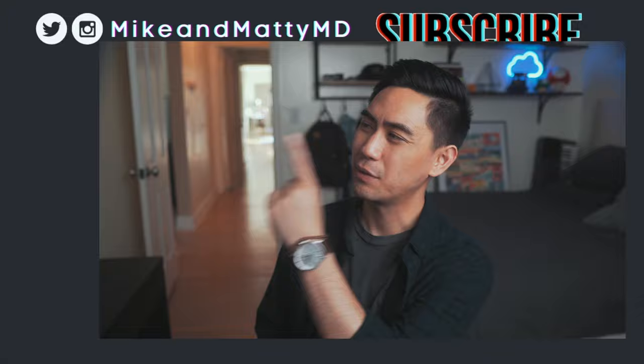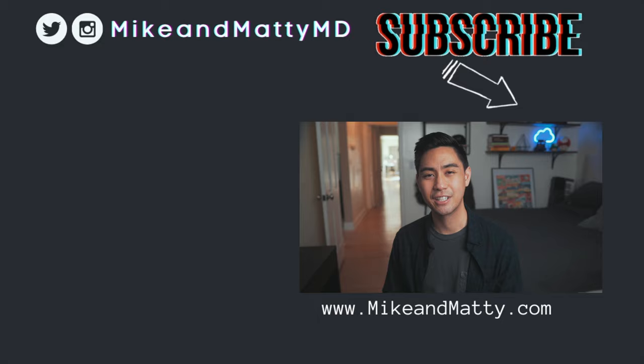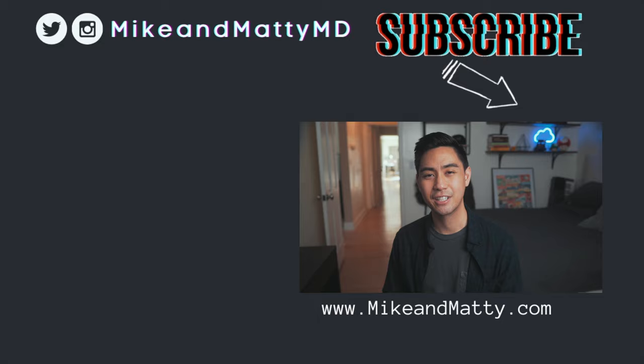If you enjoyed this video, we'd appreciate it if you could share it with your friends. Check out this video if you want to learn about different ways to use interleaving in your studies, and this video if you want to learn about active recall. Follow us on Instagram or Twitter if you want to chat. Thanks for watching and I'll see you in the next video.